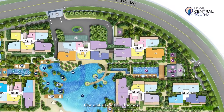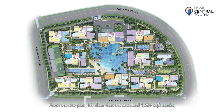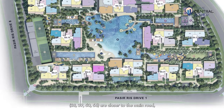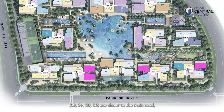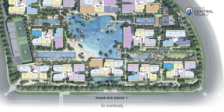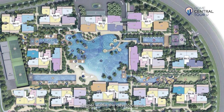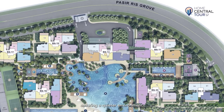Our unit sits within the most premium stack in Cocoa Palms. From the site plan, it's clear that the standard 1,259 square feet stacks — 38, 39, 50, and 56 — are closer to the main road, Pasay Ridge Drive 1. In contrast, the premium 4-bedroom suite layouts like ours are situated deeper within the development, ensuring a quieter environment.